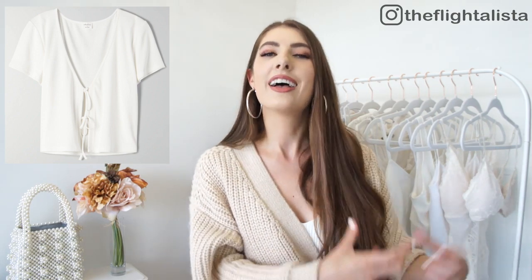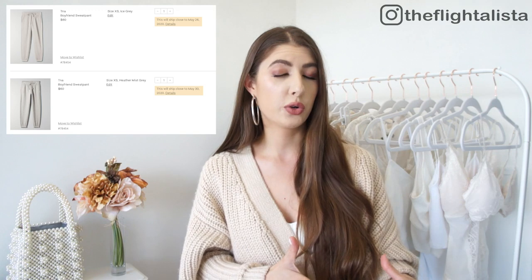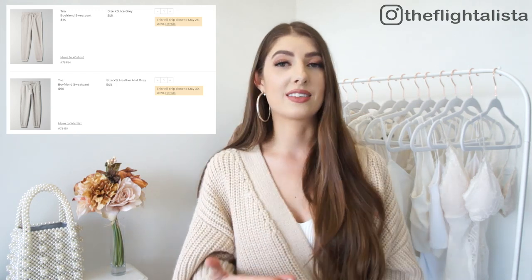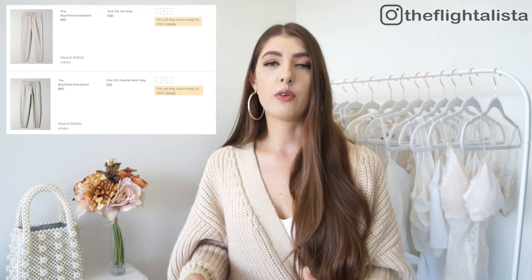I never go in store at Aritzia — I really don't love their in-store customer service experience — however online, excellent. They're actually letting you know what days they're anticipating items to ship to you, which is great because it helps you make a decision on how long it'll take to arrive. For me it's not an item I can start wearing just yet since it's still a little chilly, so I was happy to wait until mid-May. They also have free returns right now.